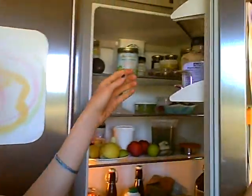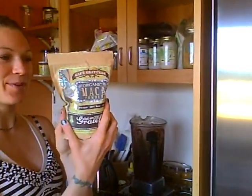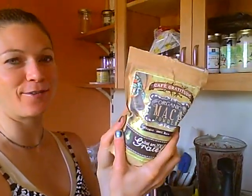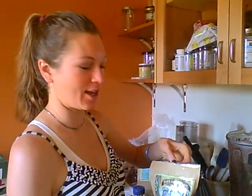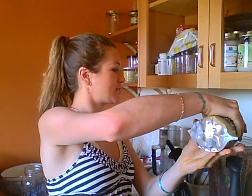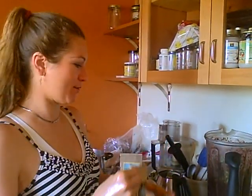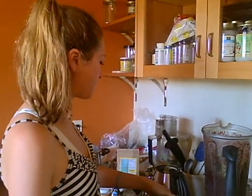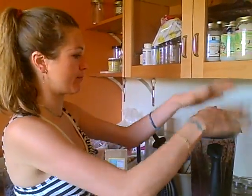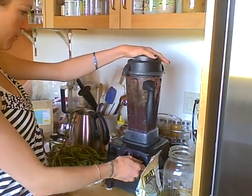I got this cool supplement that I'm going to put in for those who have heard of it — maca powder. I never usually use this but I happen to be house sitting so I get to try it out. It's supposedly really good for balancing your hormones and it smells just a little bit sweet. So there's the smoothie of the morning.